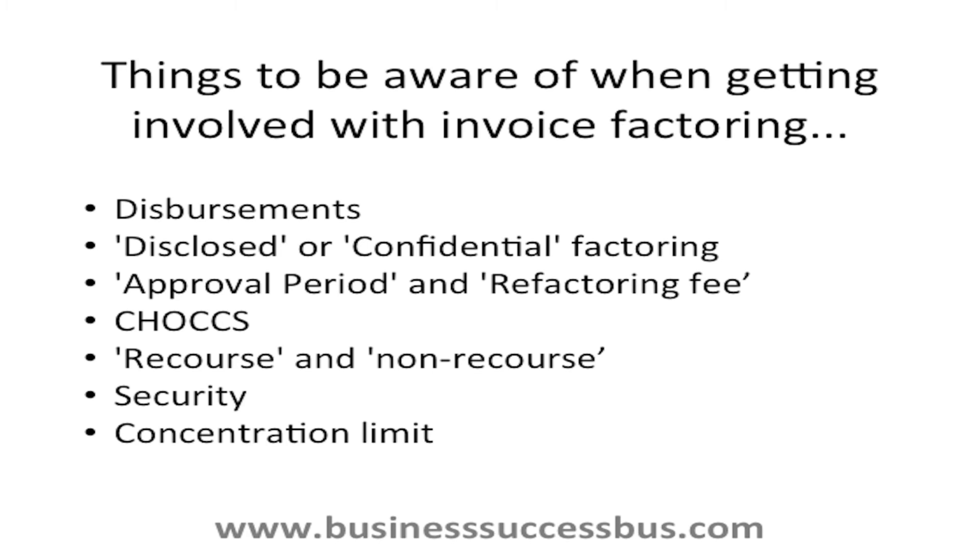Disclosed or confidential factoring: this is where your client is aware that you are using a factoring service (disclosed), or where they are not aware (confidential). Approval period and refactoring fee: the approval period is the number of days agreed that if the customer hasn't paid by this time, the invoice won't be funded by the invoice factoring service, meaning it will incur an additional refactoring fee. Usually you will refund the money previously advanced and also pay a fee.